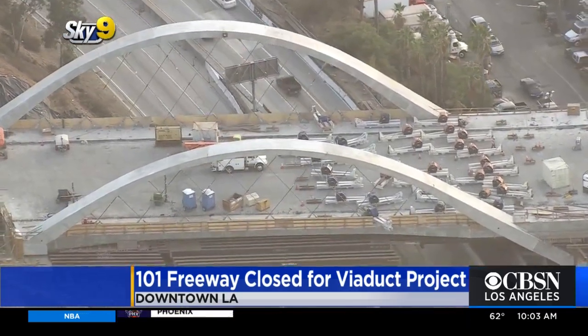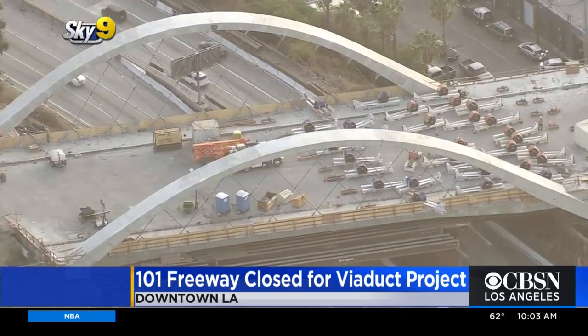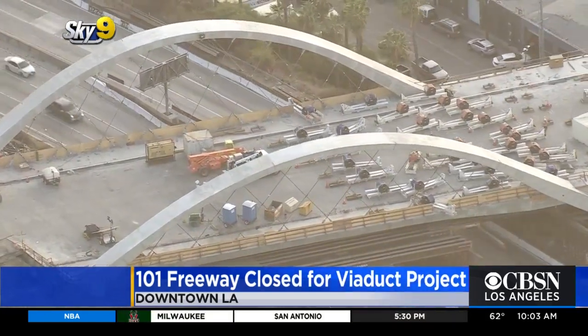Thank you so much, Gary Lee Moore, the city engineer here in Los Angeles. Obviously quite a big project. As you said, we've been talking about it for a very, very long time.